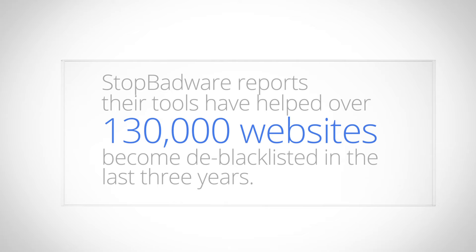The good news is that recovery is certainly possible. In fact, a non-profit organization called Stop Badware reports that their tools and information have helped over 130,000 websites become de-blacklisted with the malware warning removed in the last three years. In tandem with groups like Stop Badware, my Webmaster Support Team and I hope to help you recover your hacked site.